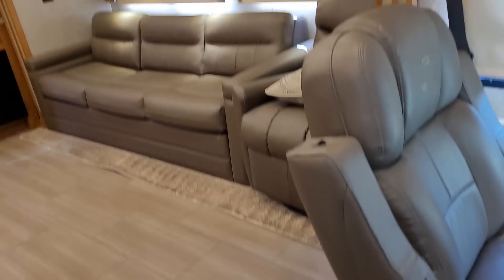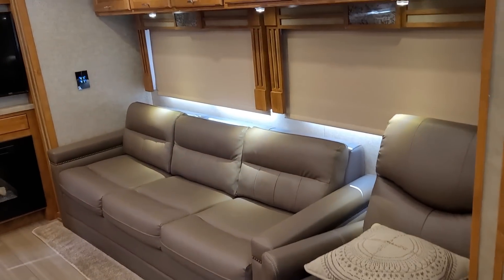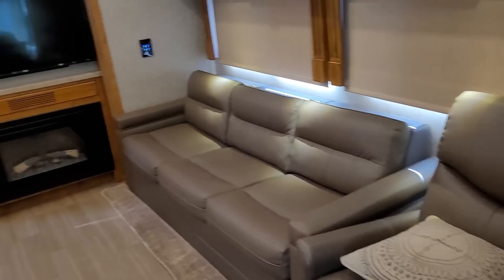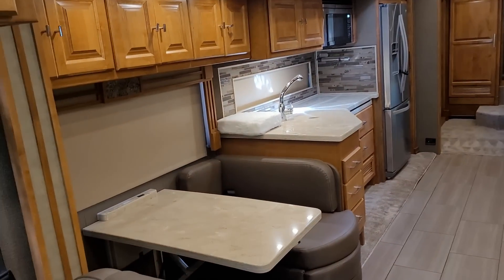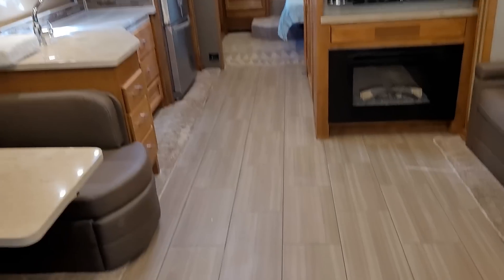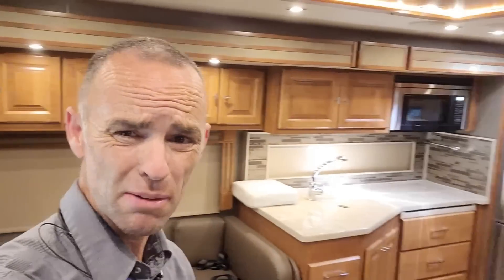That being said, this is a beautiful coach. So let's get a quick little layout of it. There's four slide-outs — two in the front on the driver's side and the passenger side — and there's two more in the bedroom. There's actually quite a bit of room in here; an incredible amount of walking-around room.